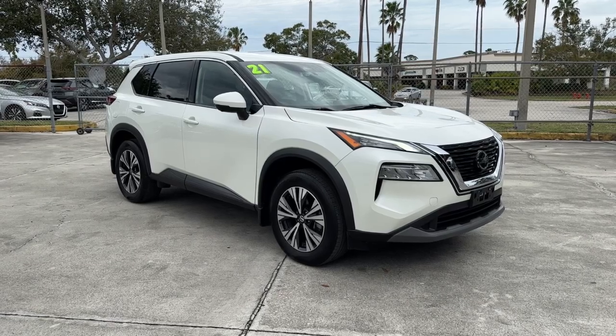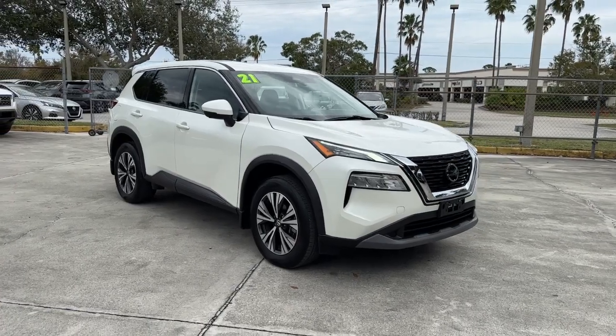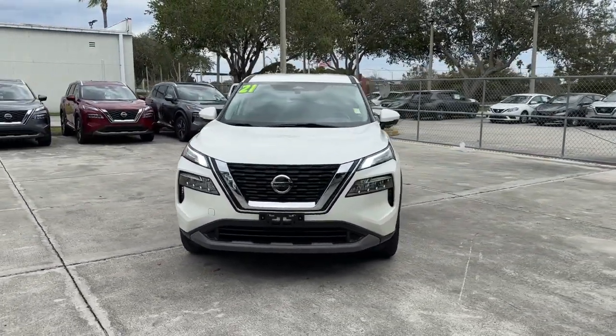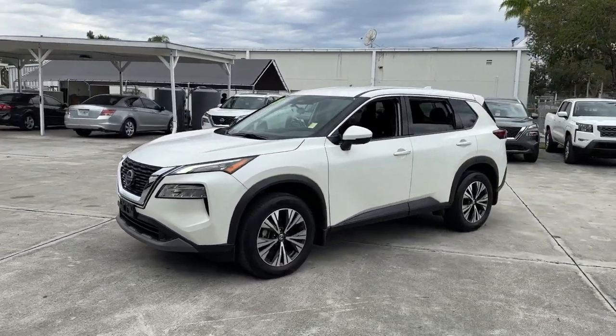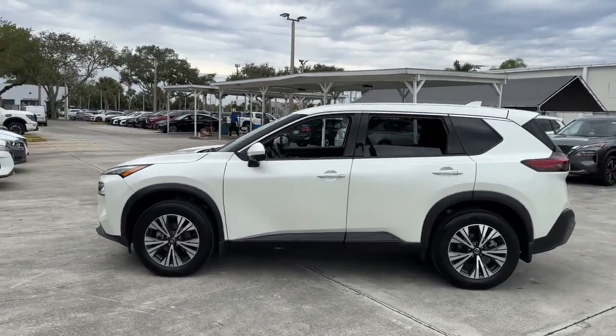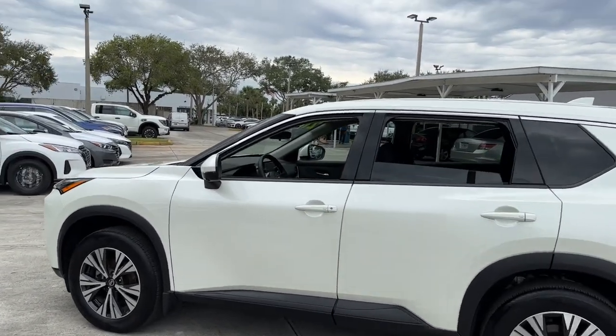Get a feel for the 2021 Nissan Rogue. With less than 25,000 miles on the odometer, this vehicle provides excellent value. Here's a stylish, efficient Rogue that has the features you need to stay on top of today's demanding lifestyle. This can-do crossover anticipates your wants and needs with a quiet, comfortable ride in a spacious, well-equipped cabin.